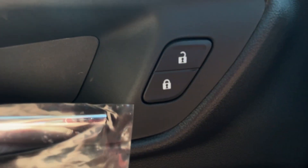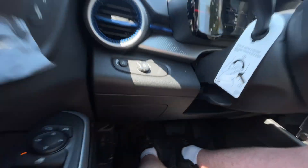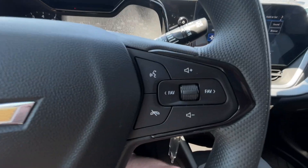Taking a look inside the Trax, starting off on your left-hand side, we have the controls for your power locks, windows, and adjustable mirrors, automatic headlights, and the steering wheel has integrated cruise and audio controls.